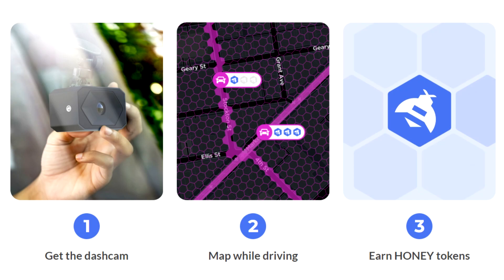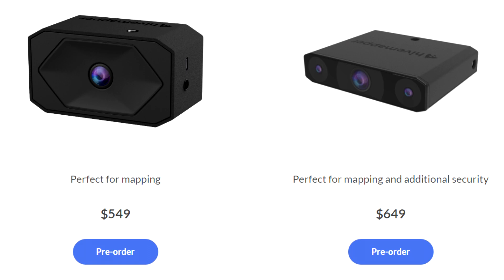Someone thought: why not add that mapping function to a dash cam, let people do the work, and pay them rewards in crypto? That's how HiveMapper was launched. You can currently pre-order the dash cam for $550, or the dash cam S for $650 — the difference is the S has more frames per second, making it more useful for insurance purposes as well.